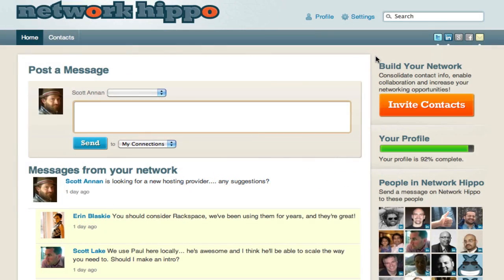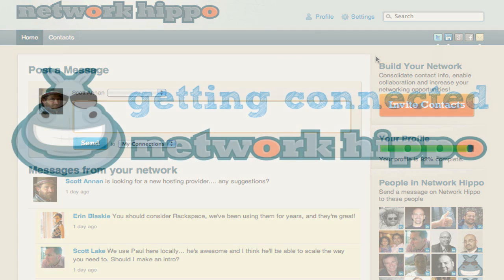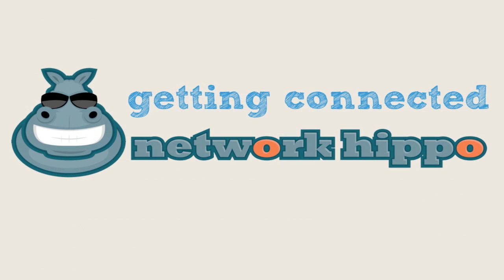Not only will it make it easier for you to stay connected to these people, but you'll also have their updated contact information, and be able to introduce them to other people within your network. So give the gift of networking power, and invite people to use Network Hippo today.